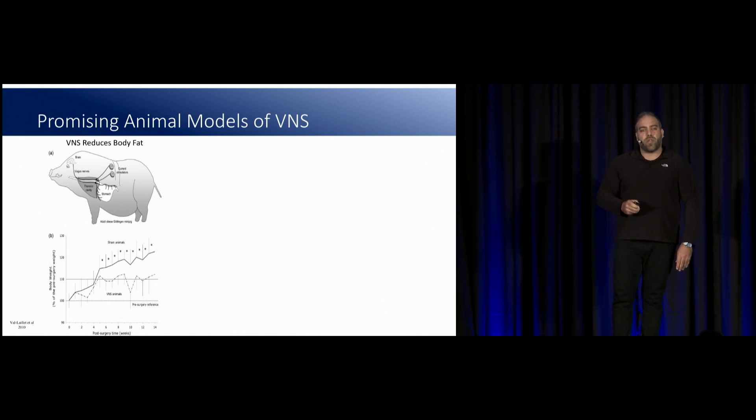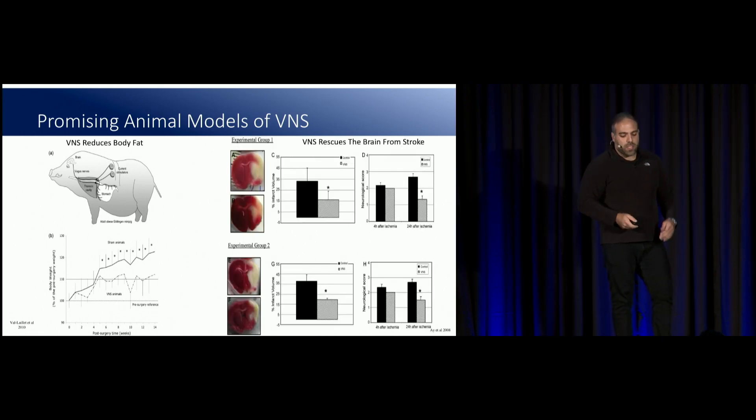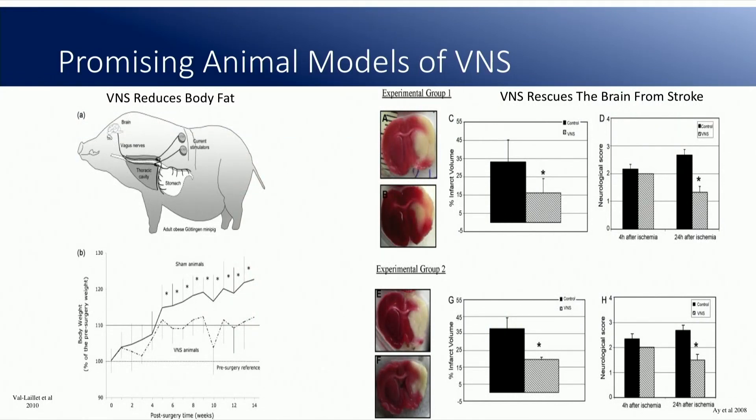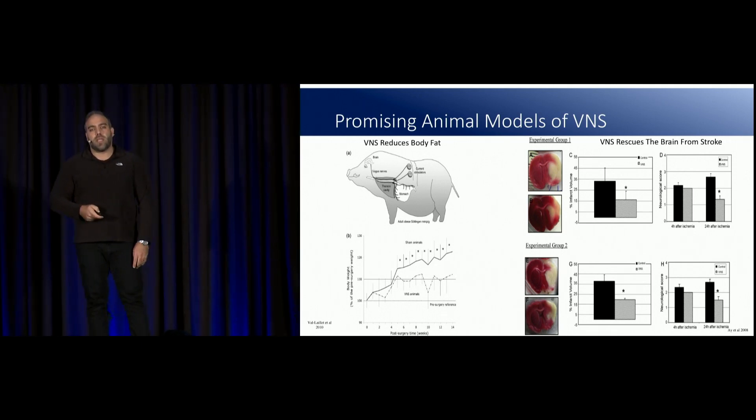There's a lot of really promising animal literature showing amazing effects of VNS in different animal models. On the left, you have these really cute pot-bellied pigs that like to eat a lot and gain a lot of weight. You implant two vagus nerve stimulators on their vagus nerve at the level of their stomach and let them eat whatever they want as normal. Some got real stimulation; some got implanted but it was never turned on. The pigs that got real stimulation had body weight that plateaued, whereas the sham group kept gaining weight.